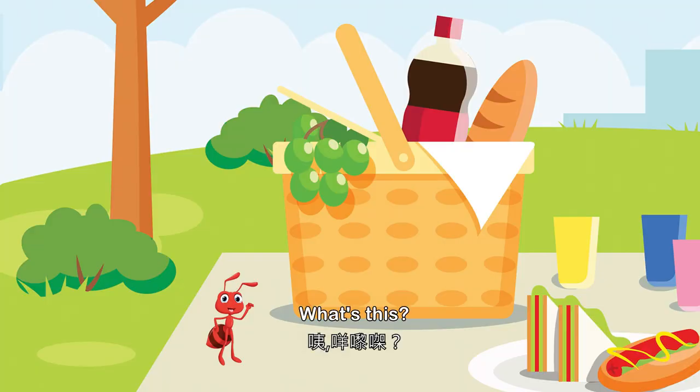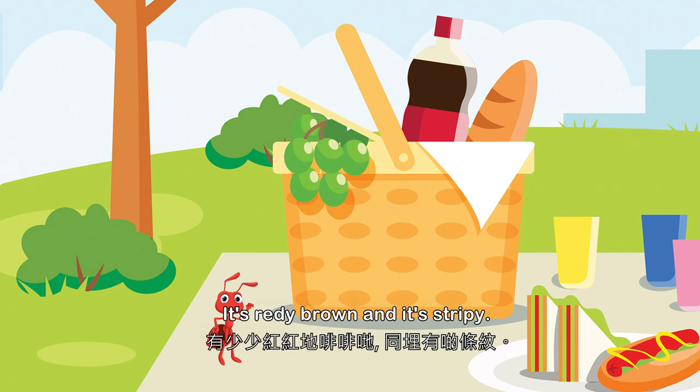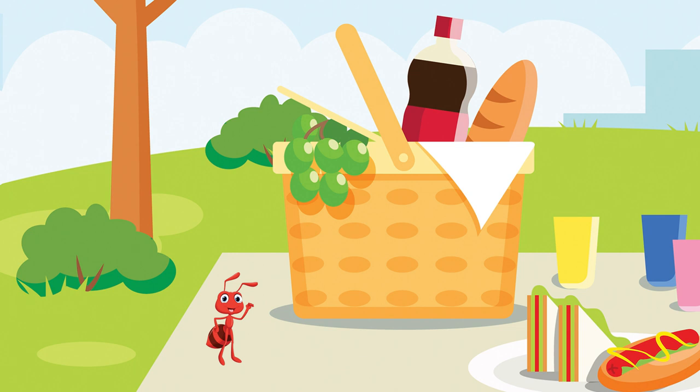What's this? Something small. It's reddish-brown and it's stripey. Do you know what it is? That's right, it's an ant.